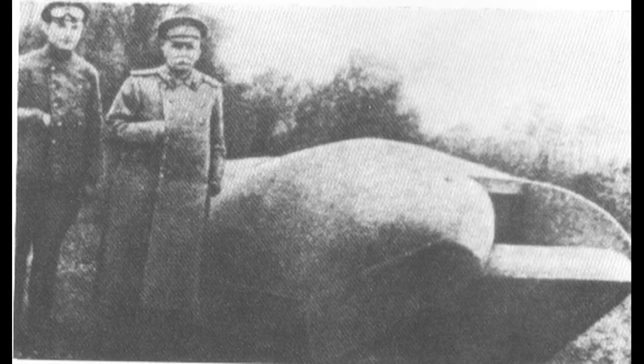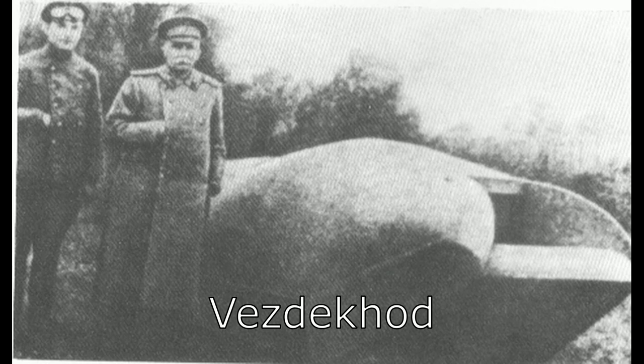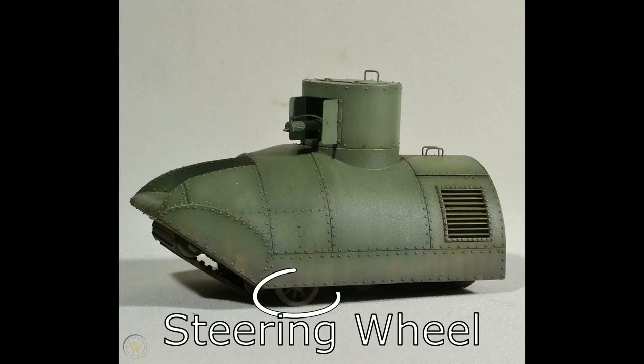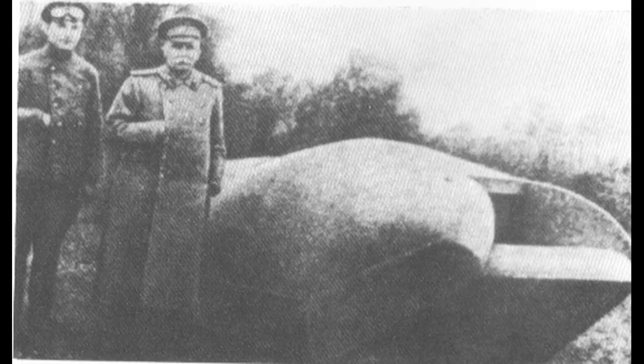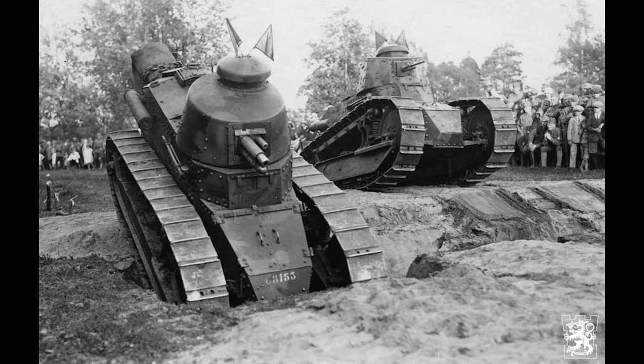Russia developed one other tank during the First World War which was a little more similar to the traditional notion of a tank, insofar as it was an armoured box on tracks — or rather, track — for this vehicle called the Veshtekod was perhaps the only tank in history to use only one single track. It was steered by two small wheels, one on either side of the wide central track, and featured a crew of one who both drove the vehicle and operated its single Maxim machine gun in a revolving turret. Only one pre-production example was built. Upon testing, it was found that it's actually quite difficult to steer a tank with only one track, and the project was abandoned in favour of imported western tanks that actually worked.